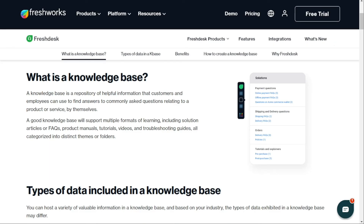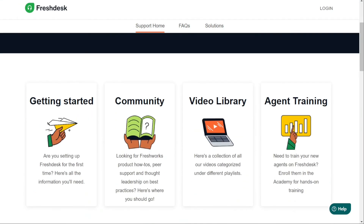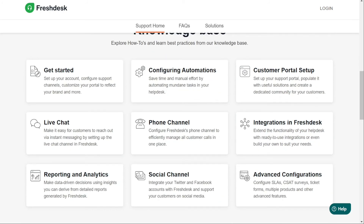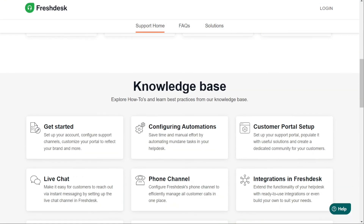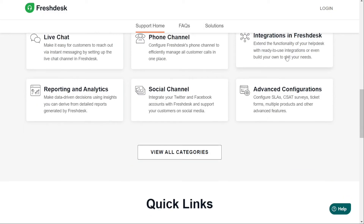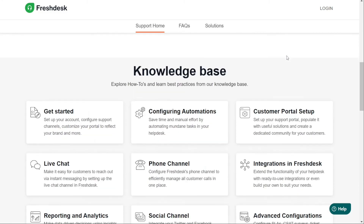In Freshdesk, the knowledge base is integrated into the self-service option for customer support, including responses to frequently asked questions accessible via website, mobile app, or chat. It can be adapted for multiple products and is available in 42 languages, making it accessible to customers worldwide. The Freshdesk knowledge base also includes forum moderation features such as moderation workflows and forums linked to tickets, helping keep your community engaged and productive.